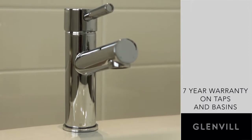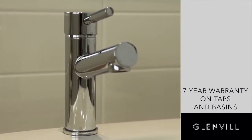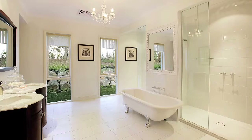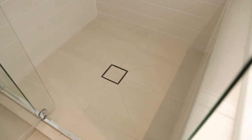Our basins and taps come with a seven-year warranty to provide peace of mind. Timber noggings are installed behind shower fixtures rather than fixing into hollow plaster, and our shower bases are tiled and include a smart waste, which looks superior to the standard round waste and is easy to clean.